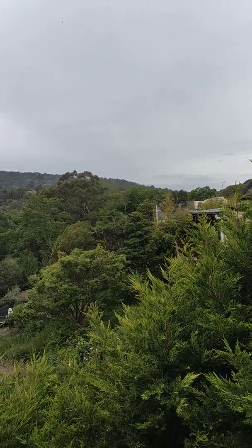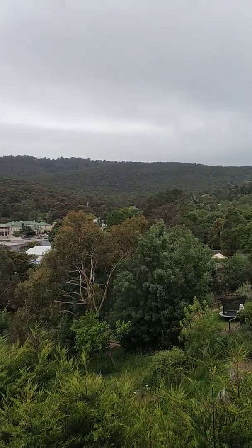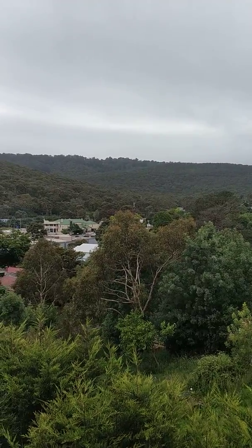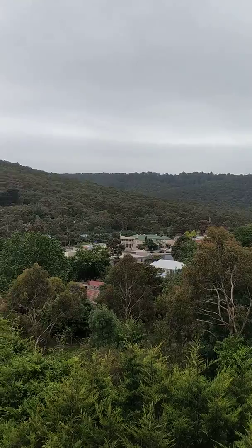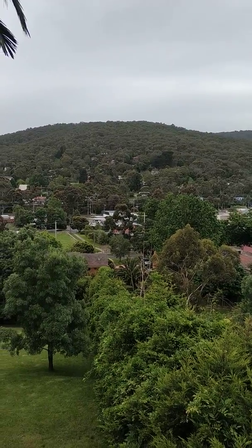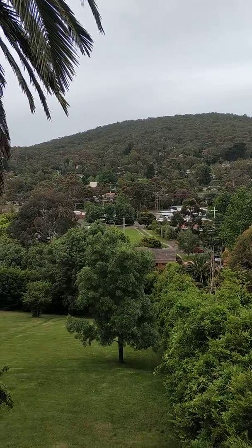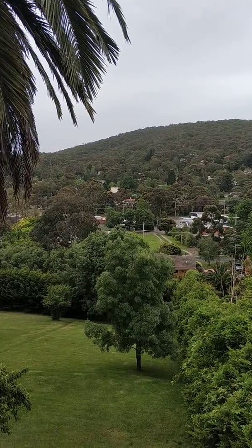The view from my new temporary home. Across that ridge is the Dandenong range — I'm sure I'm saying it wrong, Dandenong. The train station is right over there with the red roof.